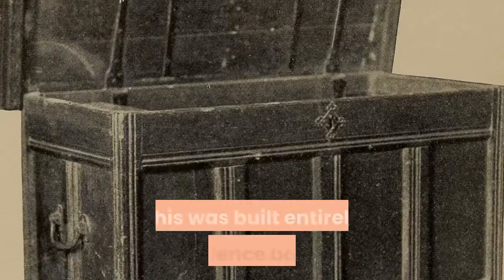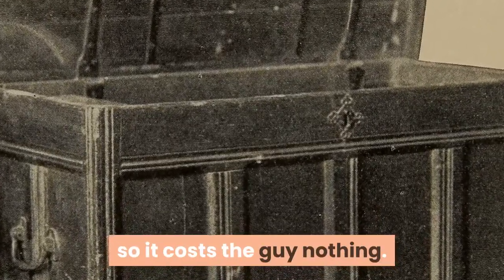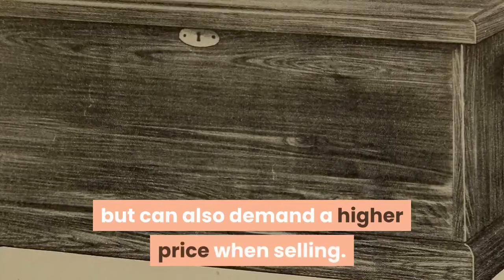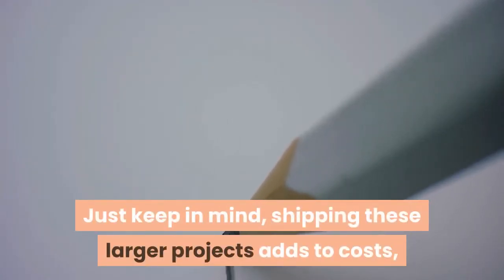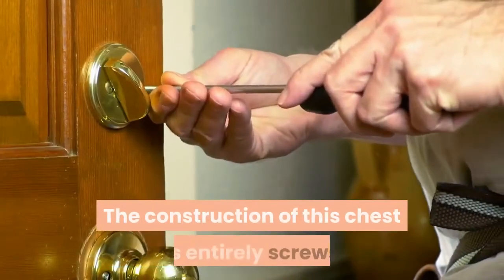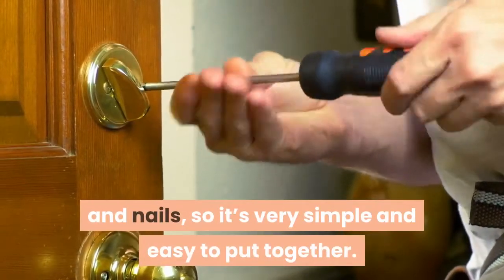Project 5: Cedar Chest. This was built entirely from fence boards, so it cost the builder nothing. If you use store-bought cedar wood boards you'll pay more, but can also demand a higher price when selling. Keep in mind that shipping larger projects adds to costs, so selling locally may be more practical than selling online for some people. The construction is entirely screws and nails, so it's very simple and easy to put together.